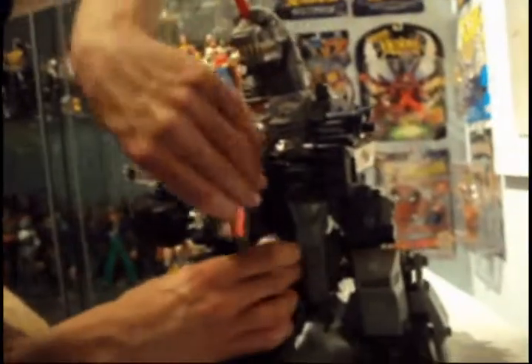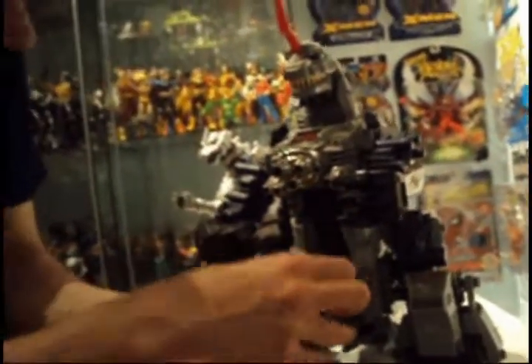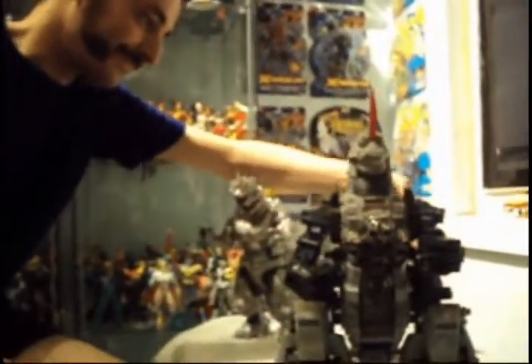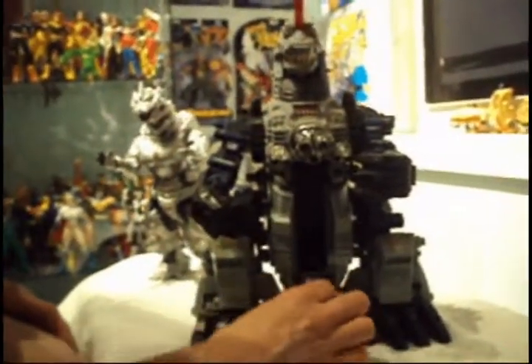Plastic Junkie's back, bringing batteries to bring this guy to life. Let's cross our fingers. Nope — sorry, these batteries are dead. Dammit!